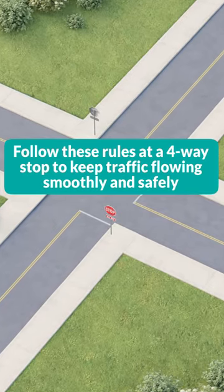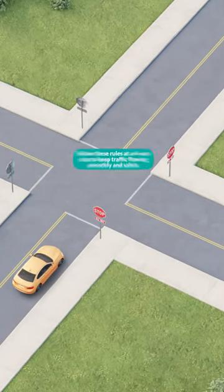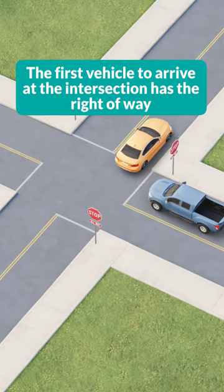Follow these rules at a four-way stop to keep traffic flowing smoothly and safely. The first vehicle to arrive at the intersection has the right-of-way.